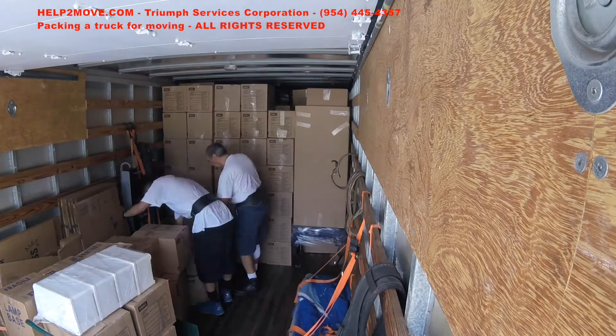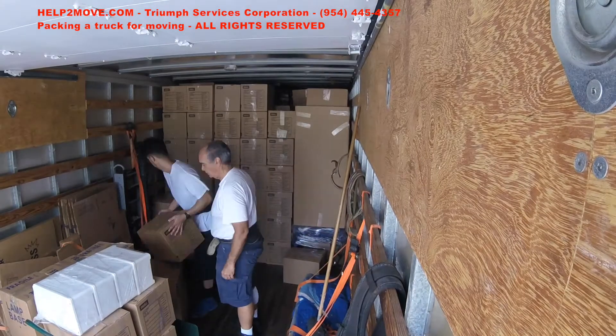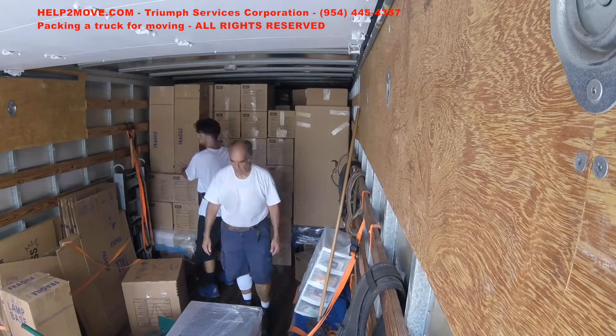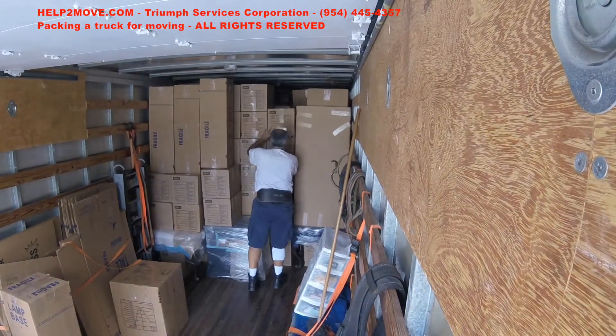We put a small end table and use the vertical space to position a big tall box. This is just a part of the loading that day, just to show you how we do it. This day we packed the truck almost to the door — it was a big move.